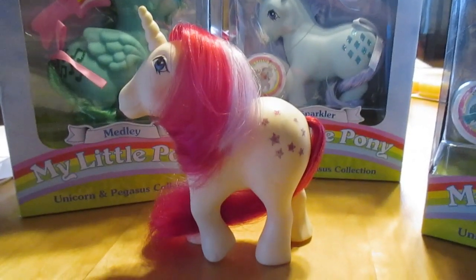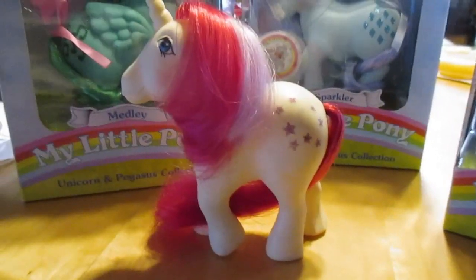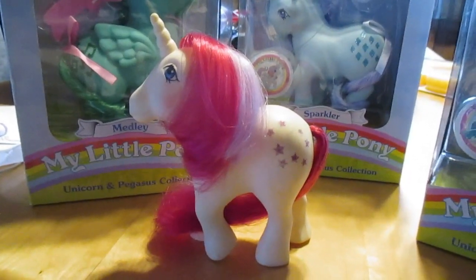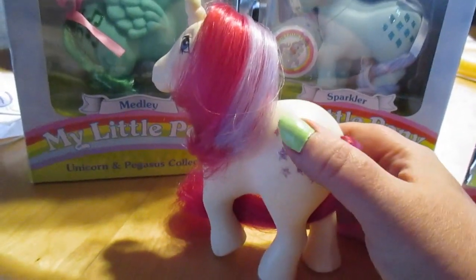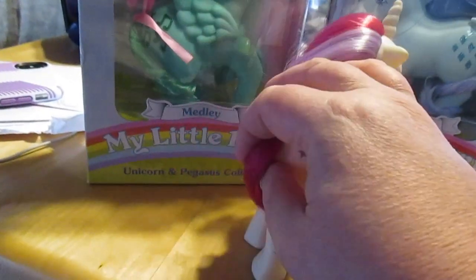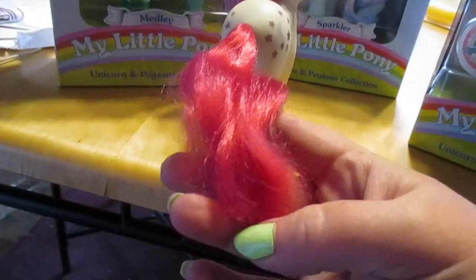This is the only original 1980s My Little Pony I have — Moon Dancer. This is not the same one I had as a kid; I got her when I was eight years old, she was the second one I ever had. I played with her so much that the symbol was completely gone and I brushed her so much that her tail became like two strands.